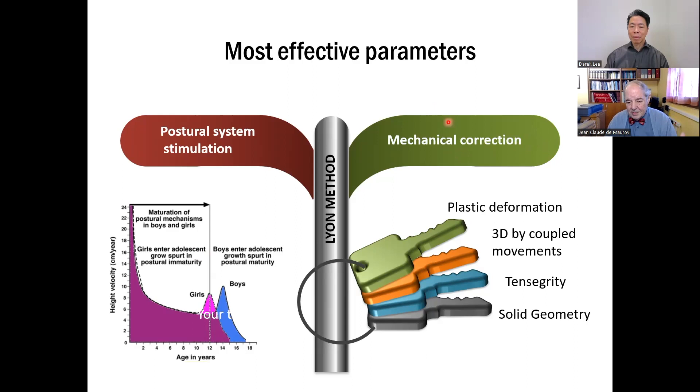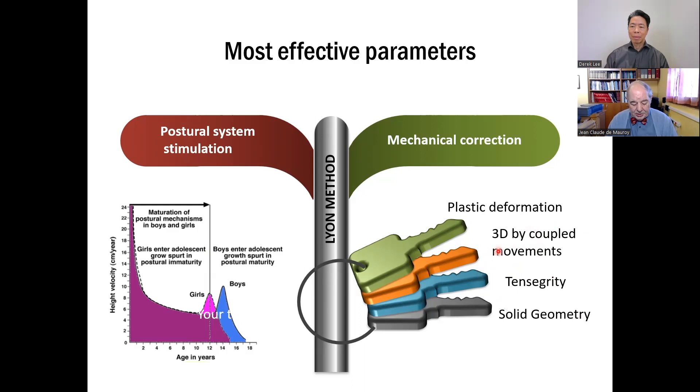Perhaps the Lyon method is a little different. We have the plastic deformation — this is a characteristic of the Lyon method with the plaster cast and now the full-time bracing. We have 3D correction by coupled movements: we correct the sagittal plane, the frontal plane, and automatically we will have motion in the horizontal plane. We also have the concept of tensegrity and solid geometry.